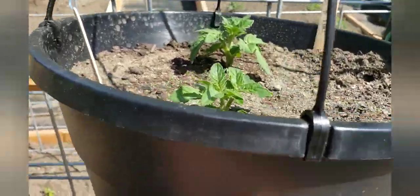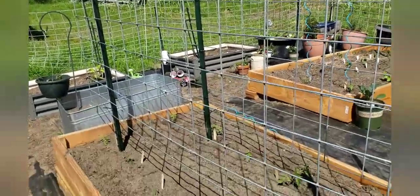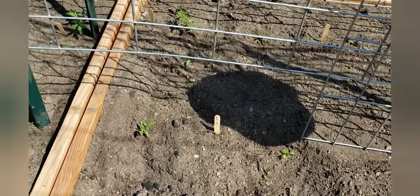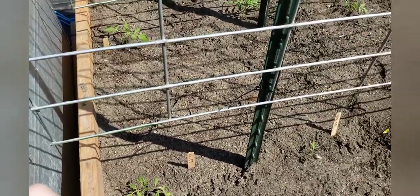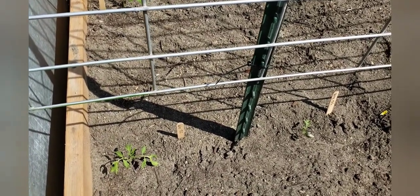We've got these cattle panels up and all of our tomatoes planted over here. Some are a lot bigger than others, but that's just where they were at - everything seems to be doing pretty good. I need to water them again tonight but I was waiting to do the neem oil first, then water before doing the neem oil.